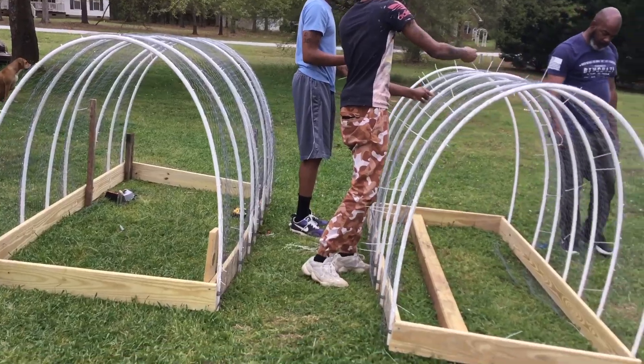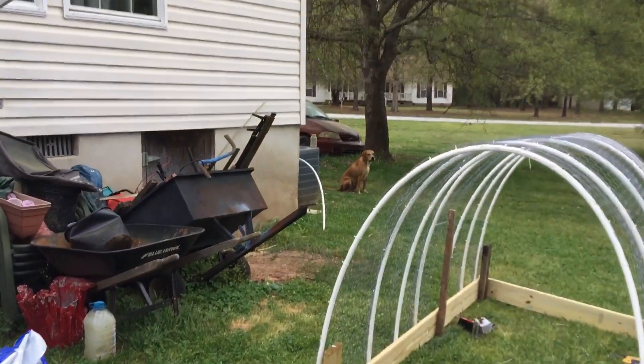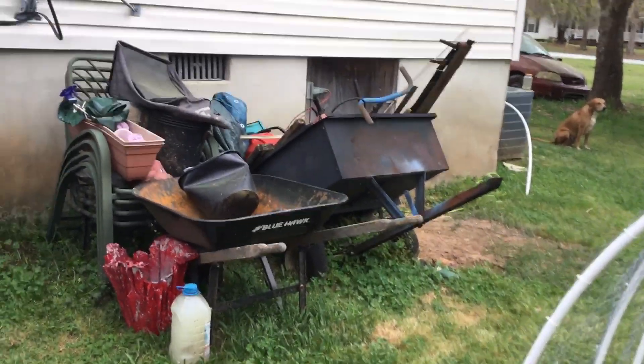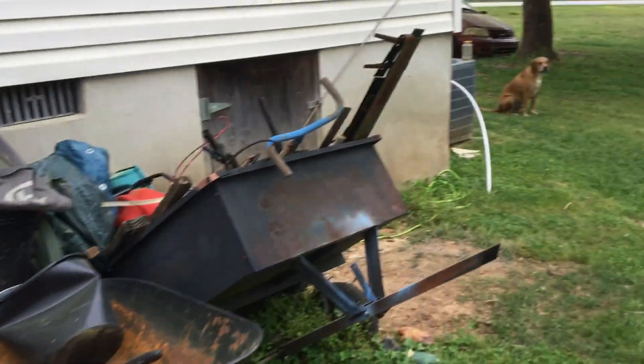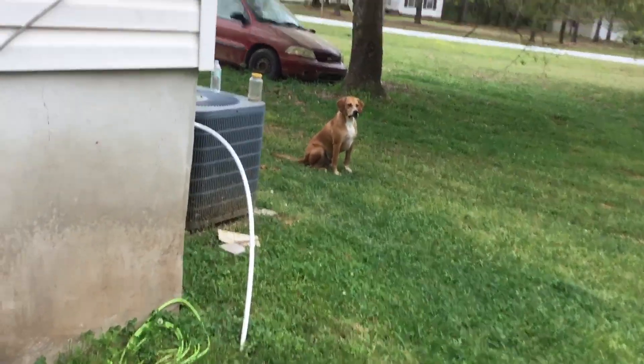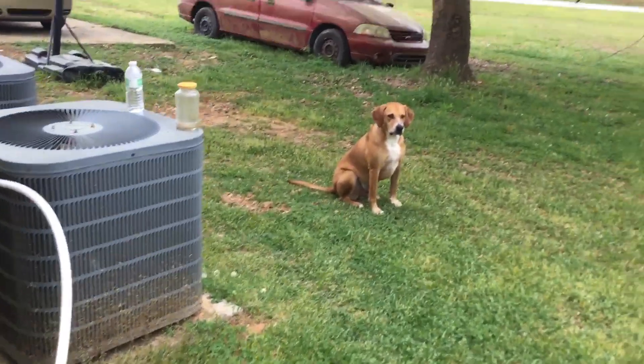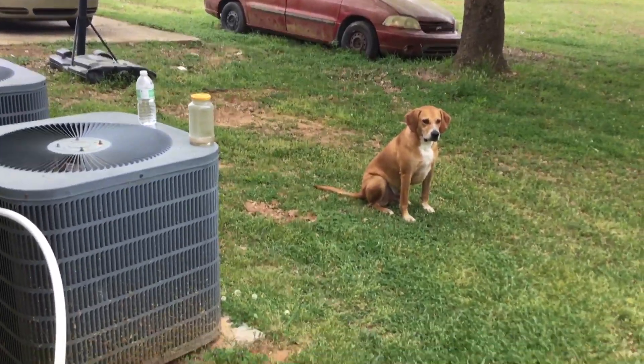We got Hero over here acting like he's trying to be a good Samaritan, but he's being a problem — he's chasing chickens. And then my other one, my other mink, he's strapped up on the porch. He can never be out.